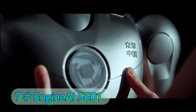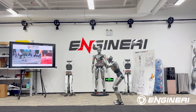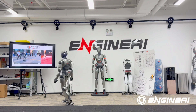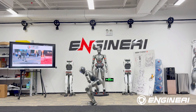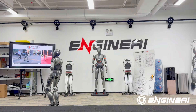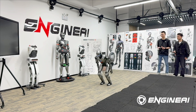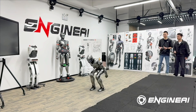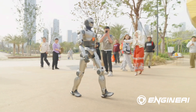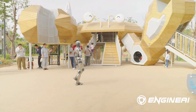Number 7: Engine AI SE-01 — the Front Flip Robot. This is the wild card of the list. Engine AI SE-01 is the first humanoid in the world to perform a controlled front flip. It's not just about acrobatics, though — Engine AI has engineered ultra-fast actuators and a lightweight carbon fiber frame that make the SE-01 agile, efficient, and surprisingly strong. While it's still in the prototype phase, its raw physical performance hints at future robots designed for rescue missions and extreme environments.